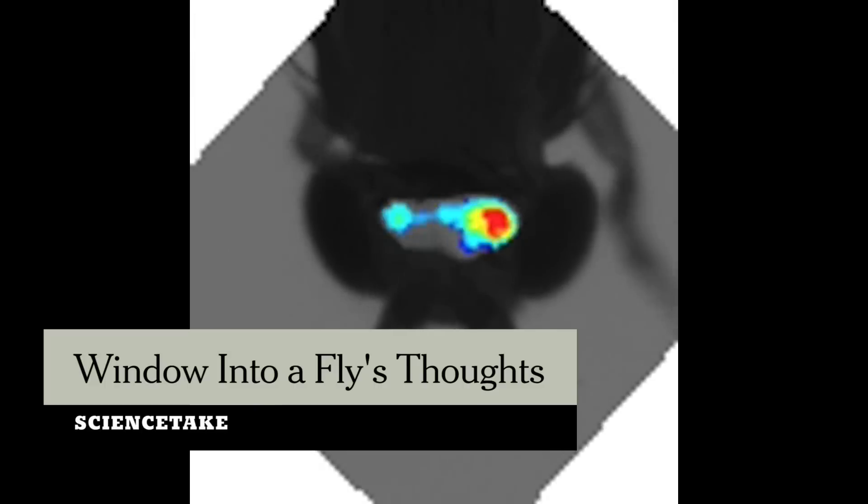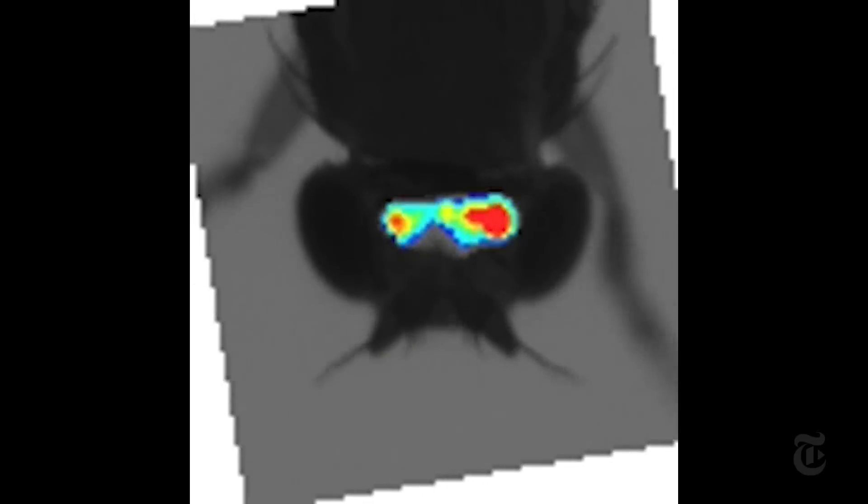How do you watch a fly's brain in action without putting it on a leash so it doesn't fly away? Researchers at the University of California, San Diego have an answer.